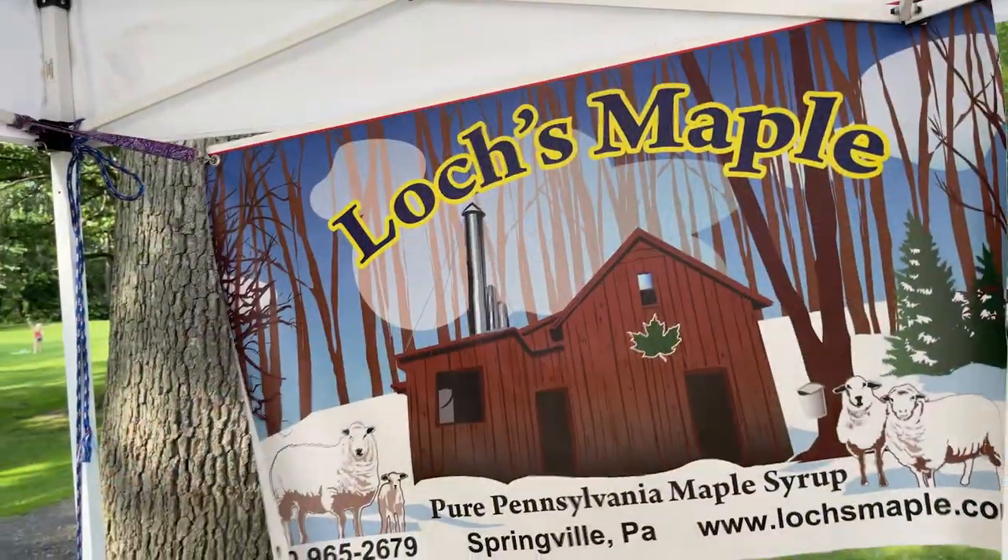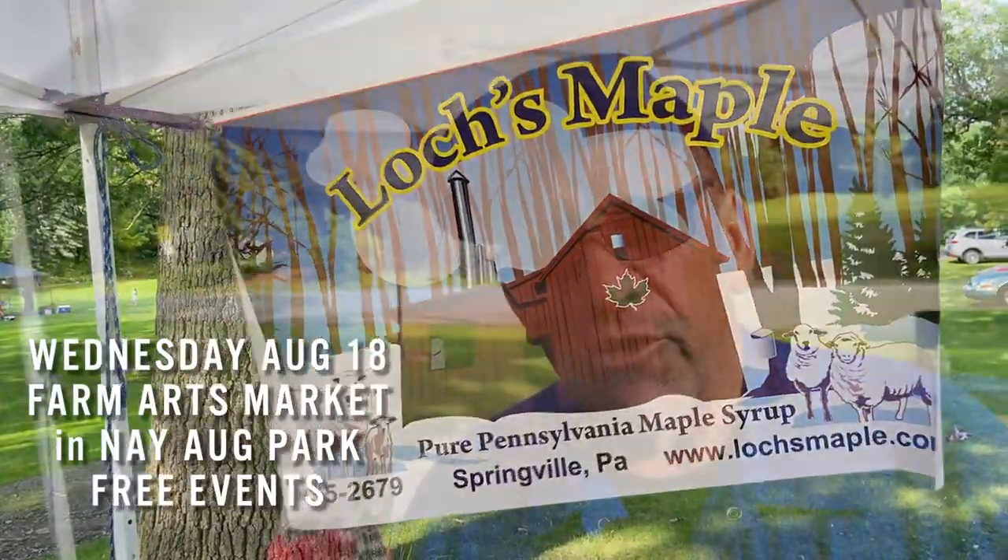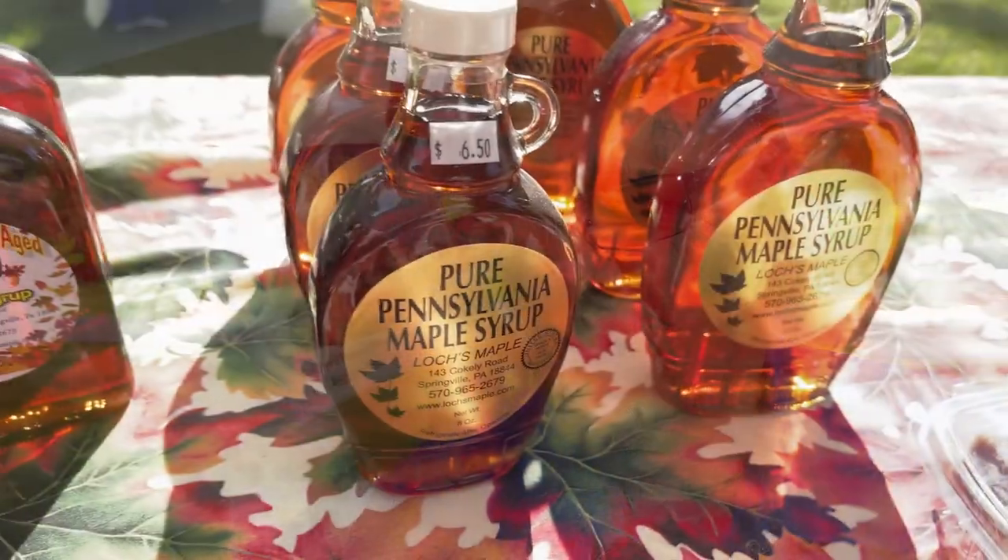We're Randy and Jamie Locke from Springville, Pennsylvania — Locke's Maple Syrup. We make our own maple syrup; we tap about 14,000 trees. We also make all the other products: maple candy, maple sugar, maple lip care, maple walnut topping, and maple vinegar.